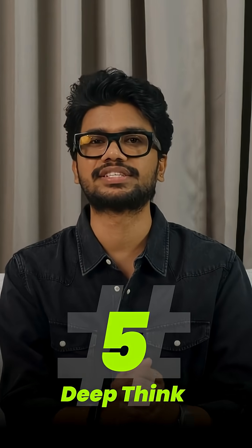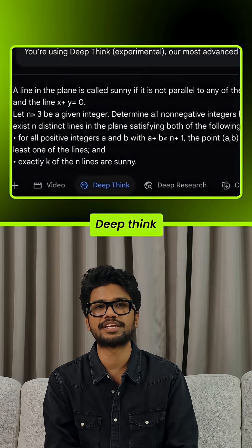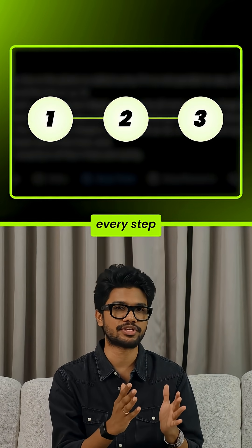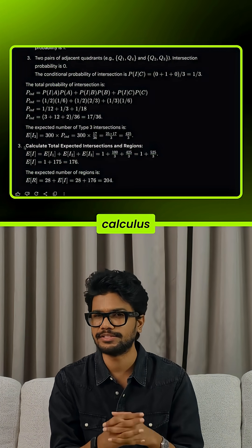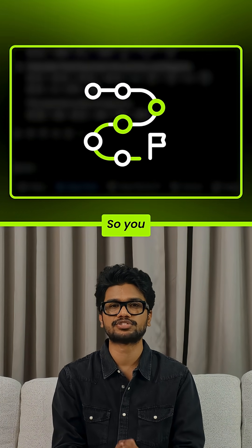Number five: deep think. This is the killer feature. Normal AI gives shortcuts. Deep think walks through every step. For example, if you're stuck on a calculus proof, it explains why and how each step works, so you actually learn how to solve it yourself.